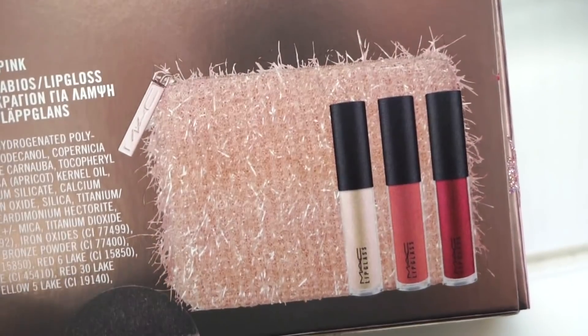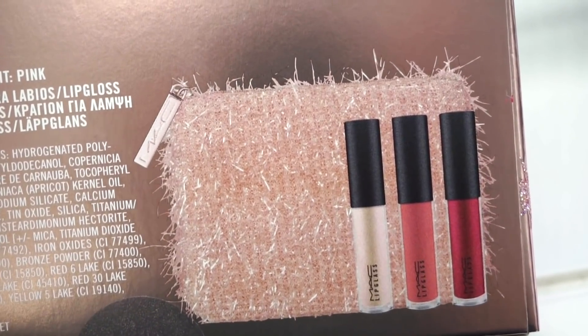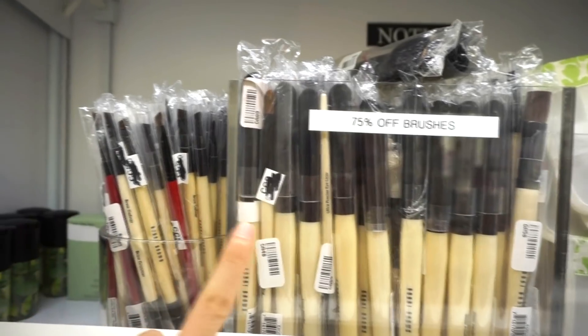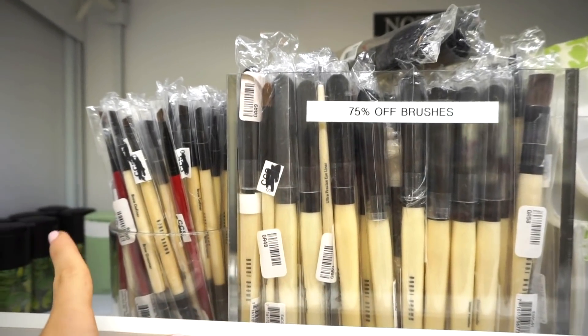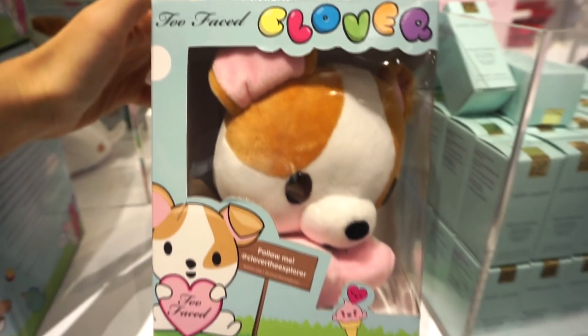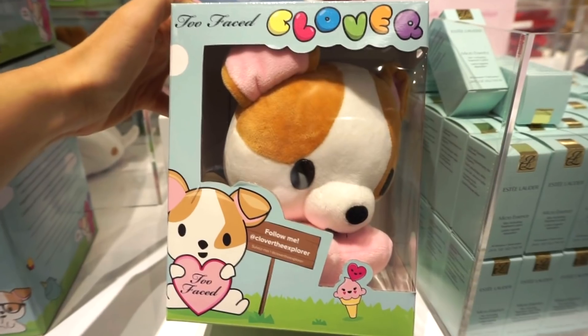There's also a really pretty pink kit with a pink pouch, three glosses — one red, one peach-toned, and one white iridescent. They also have a bunch of Bobbi Brown brushes for 75% off — less than $10 each for sure. And the cutest little one — I didn't even know they had this. It's the Too Faced Clover little pup — love you little guy.